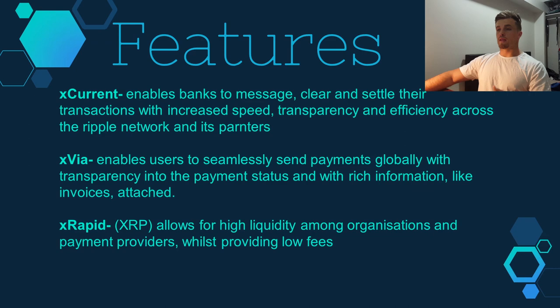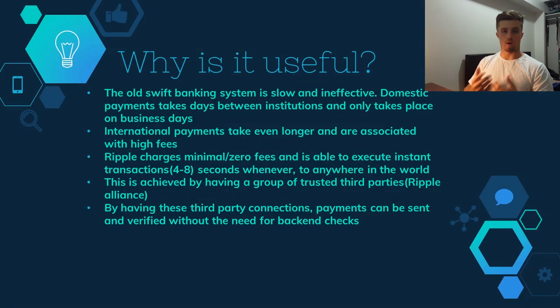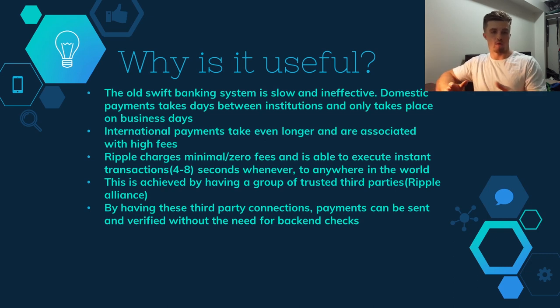Why is Ripple useful? The old SWIFT system is really slow and outdated — domestic payments take days between institutions because of all the verification required, and only on business days. International payments take even longer with higher fees. Ripple charges minimal to zero fees and executes instant transactions in just four to eight seconds, any time, anywhere in the world. This is achieved by having a network of trusted third parties — the Ripple Alliance — so verification between them is not needed.